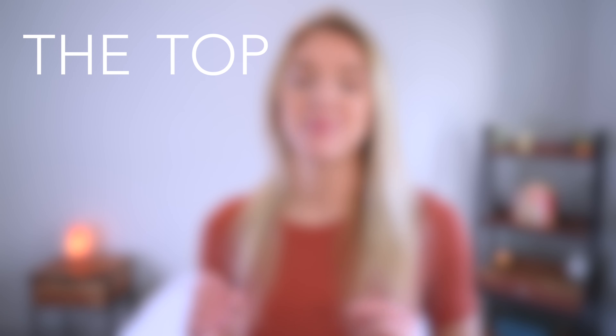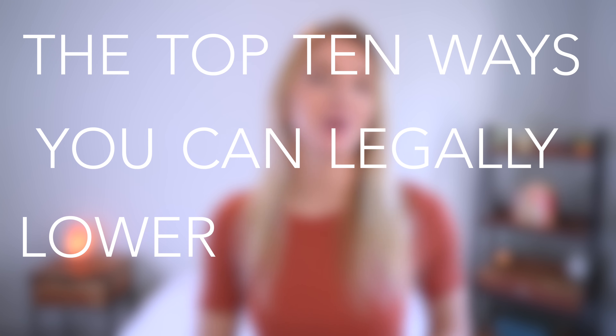Do you want to pay less in taxes? Since I don't know anyone that would answer no to that question, today we're going to cover the top 10 ways that you can legally lower the amount you need to pay in taxes. Let's dive into it.